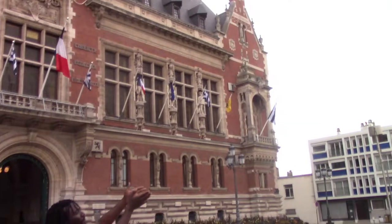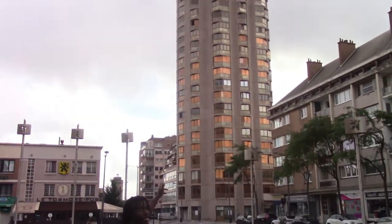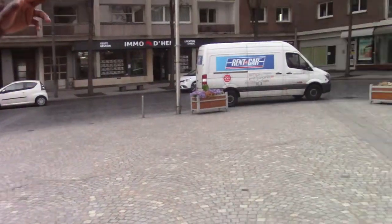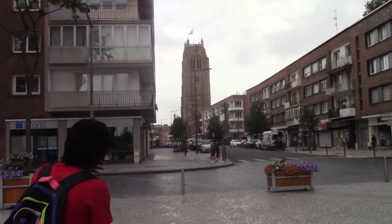And then we have this beautiful building here which looks like a hotel. To this side we have a church. That flag looks like Greece — it's also moving. I can't really see for sure. So let's see what else Dunkirk has to offer.